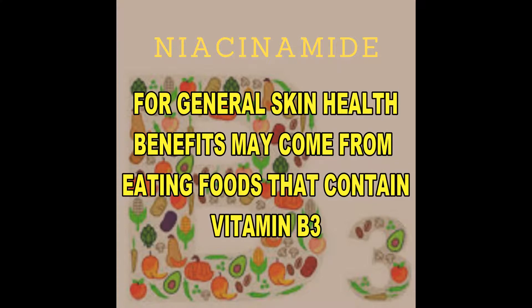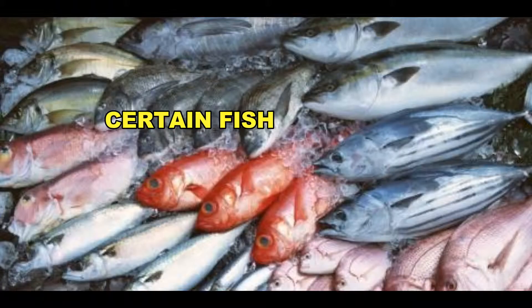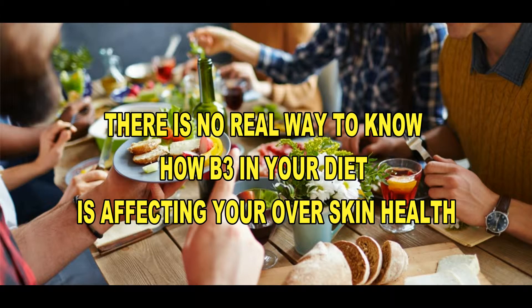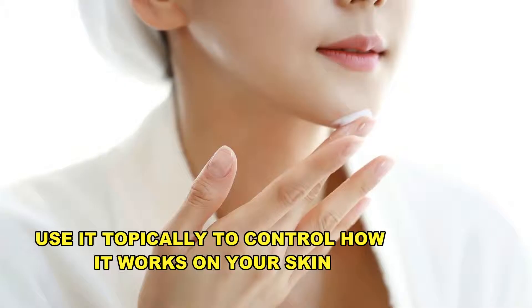When it comes to general skin health, you may obtain some of the benefits of niacinamide from foods that you eat — foods like eggs, green veggies, milk, and fish. However, there's no way to guarantee that the nutrients in your diet are impacting your overall skin health. The only way to ensure that niacinamide is targeting your skincare concerns is to use it topically.